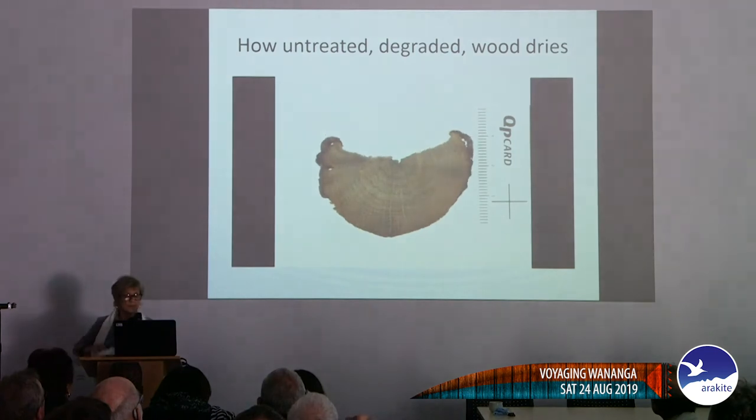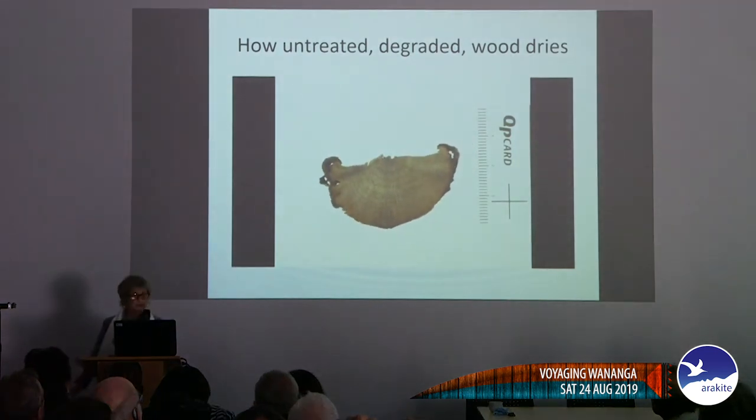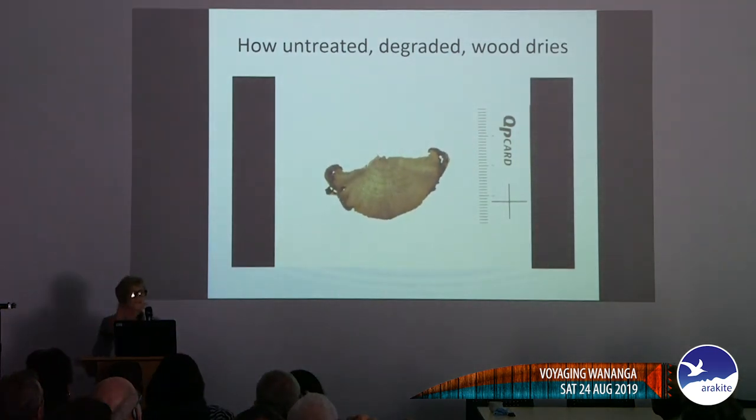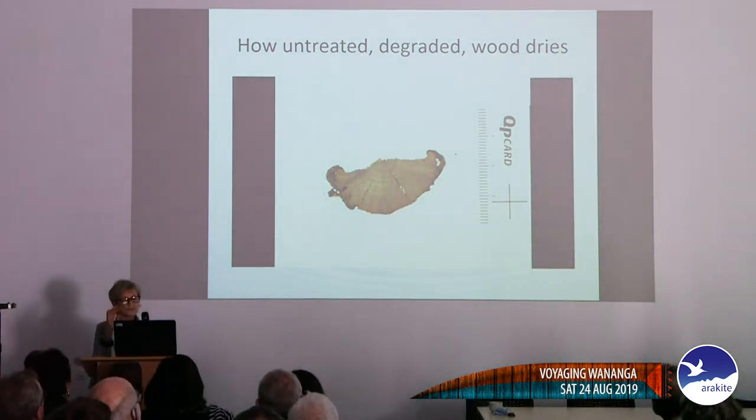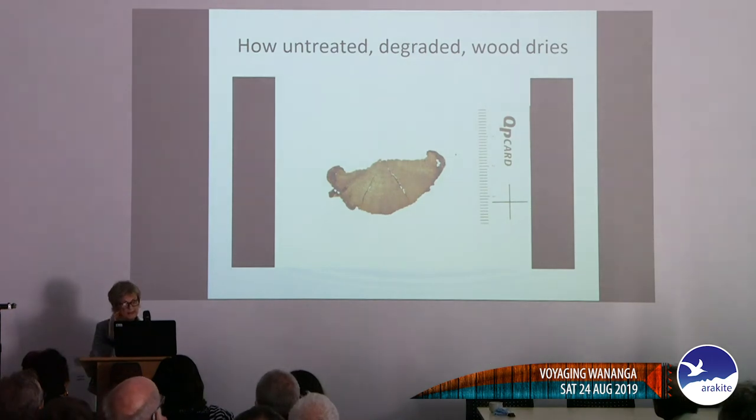This is what happens when untreated degraded wood dries out. You not only lose the surface — if it's an ornately carved piece — but it opens up on the rays and you lose all the volumetric aspects of it as well. This is a worst-case scenario though.